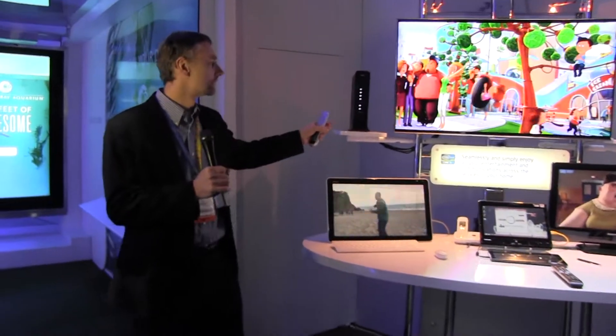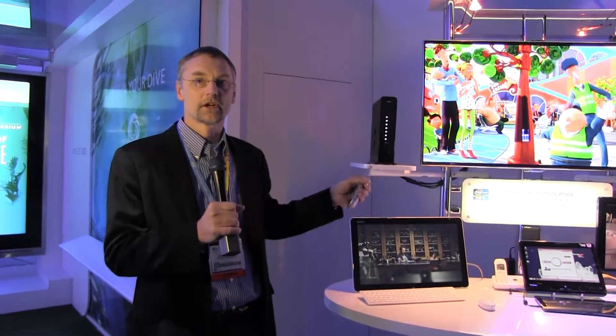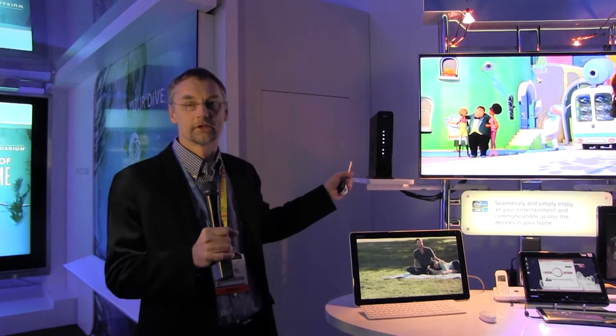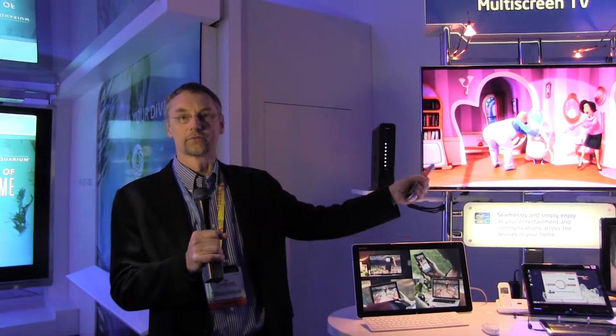It starts with our gateway here, which includes our Pruma 6 chip, and it brings the content in and then turns it into IP traffic and streams to all these different devices. That can either be over Ethernet, wireless, or in our case, MoCA.